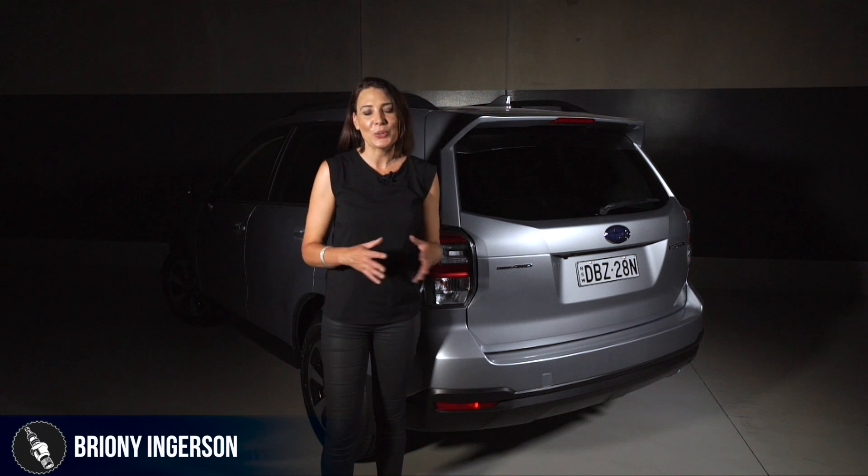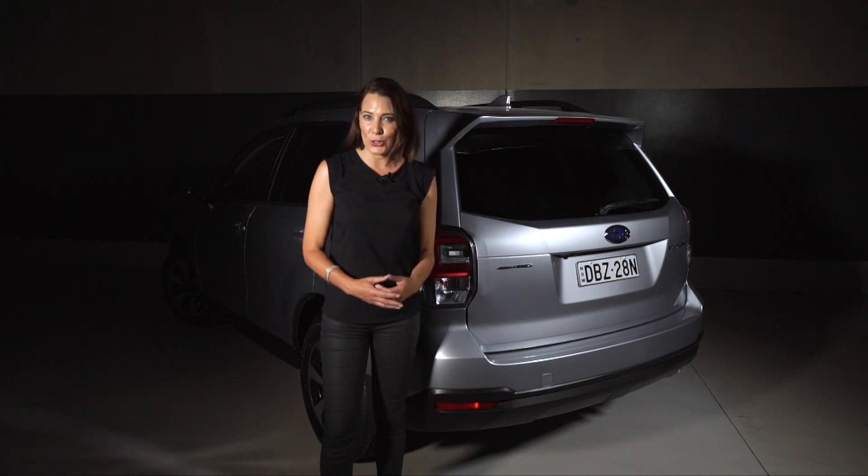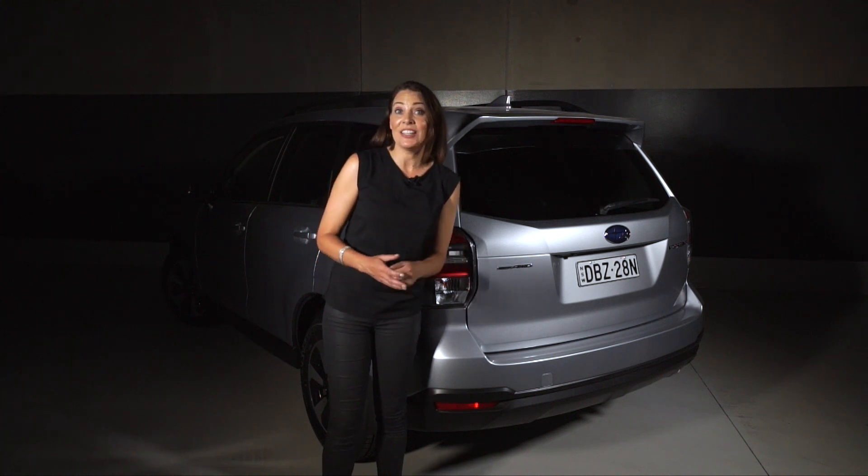Superb engineering, technical sophistication and dynamic design is what makes each Subaru unique. And continuing its distinctive DNA,